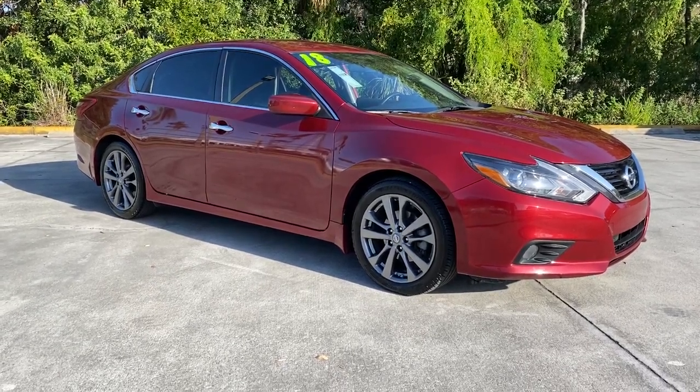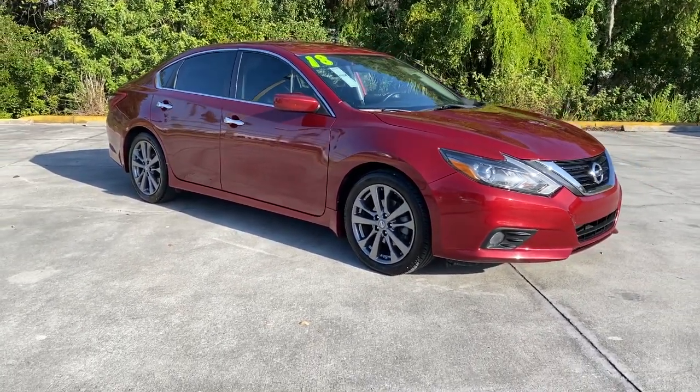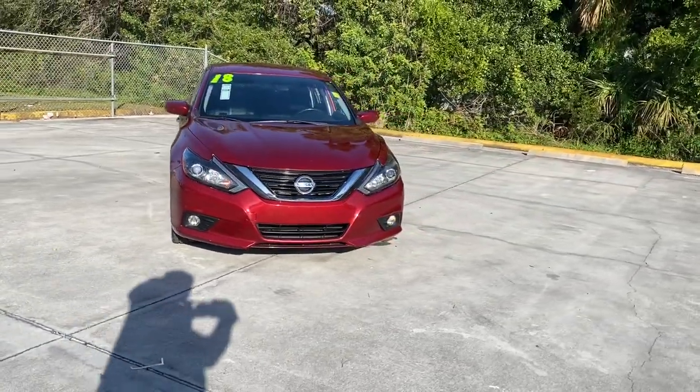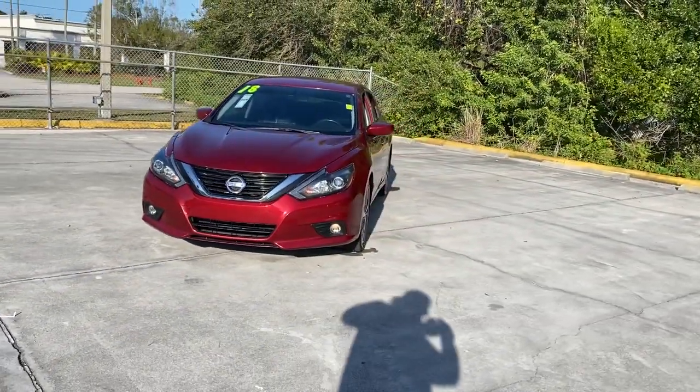This could be the car for you. The 2018 Nissan Altima, with less than 60,000 miles on the odometer, this vehicle provides excellent value.